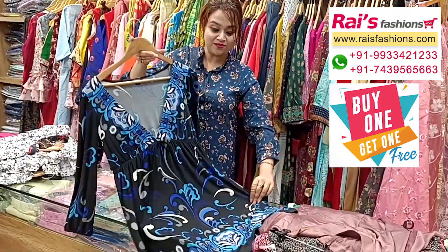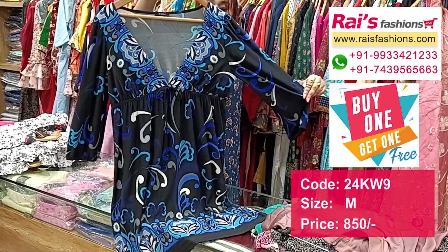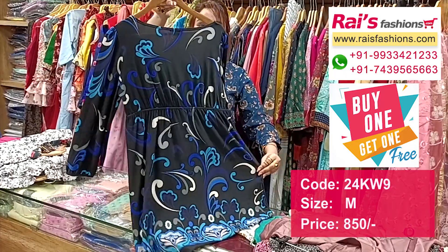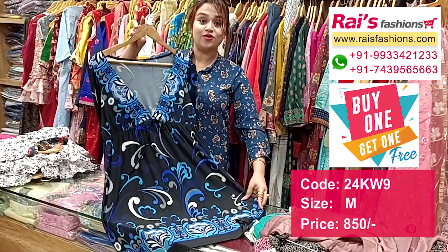Crepe material, all-over bright printed one. This is the front and this is the long sleeves. This is the front and this is the back portion, very trendy and fashionable looks. Crepe material with printed long one-piece dress.